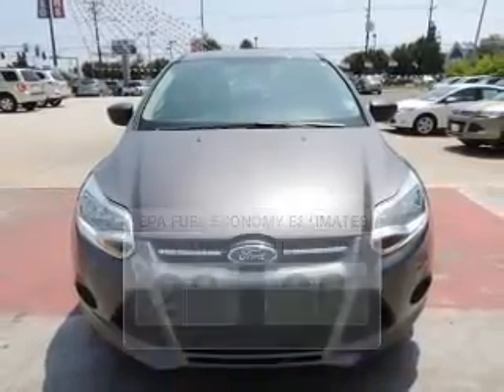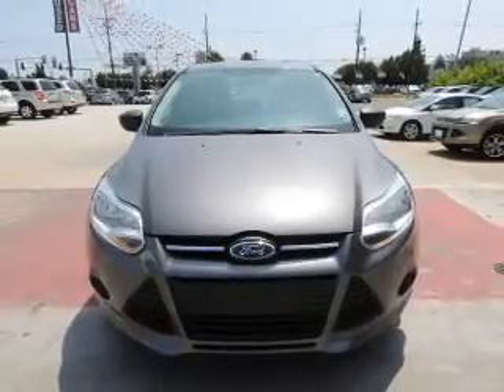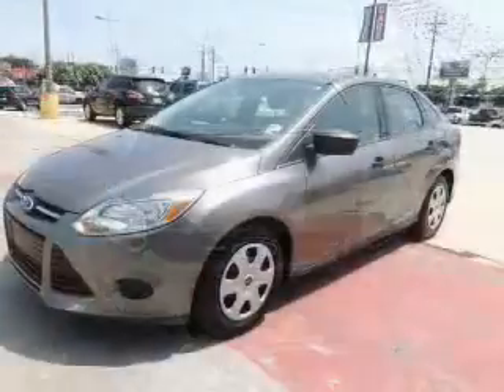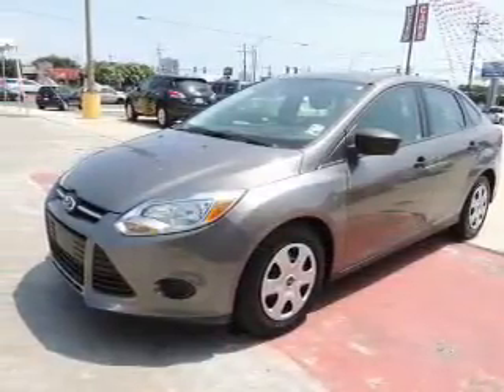The powertrain includes front-wheel drive with an efficient four-cylinder engine driven by an automatic transmission. Stand out from the crowd with premium wheels. The anti-lock braking system will help deliver you safely to your destination.